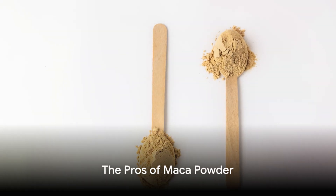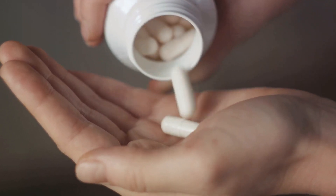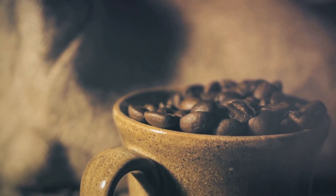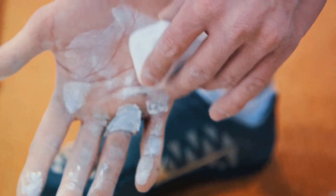Now that we know how to use maca powder, what are the benefits? You might be surprised to learn that this humble root holds a treasure trove of health benefits. To start with, maca powder is a fantastic energy booster. It's like your morning cup of coffee but without the jitters — it can help improve your stamina and endurance, making it a popular supplement among athletes.